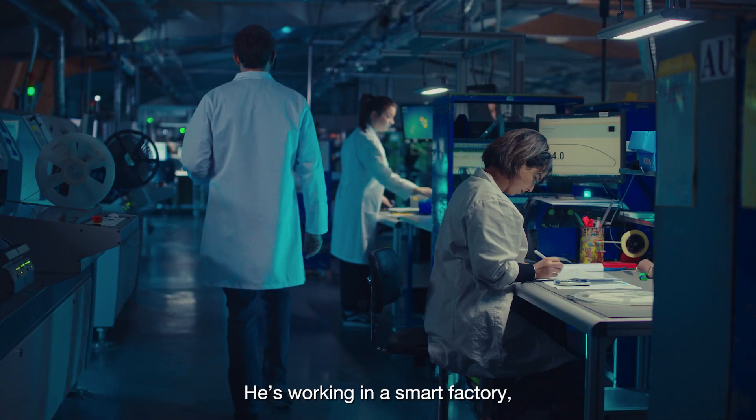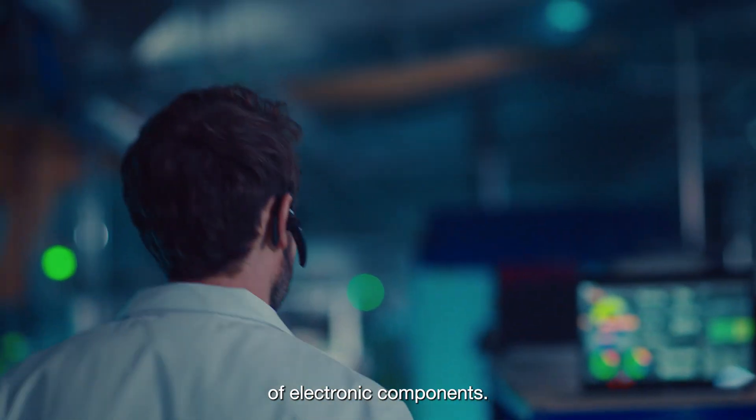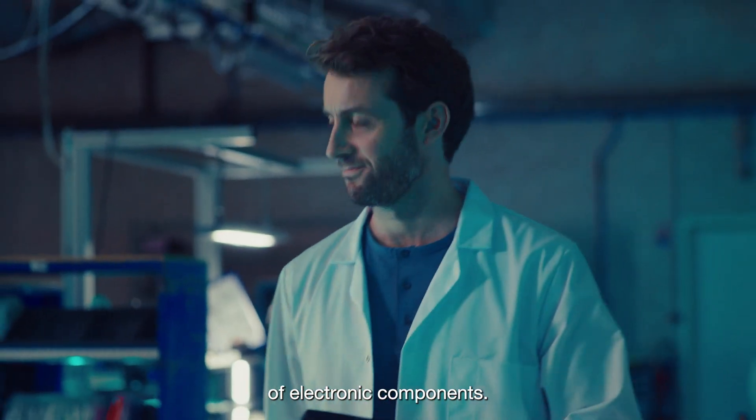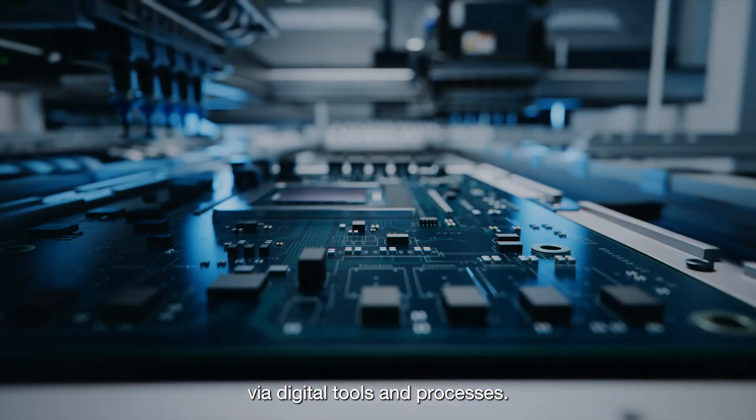This is Lucas. He's working in a smart factory where he is supervising the production of electronic components. Here, Orange 5G enables real-time management via digital tools and processes.